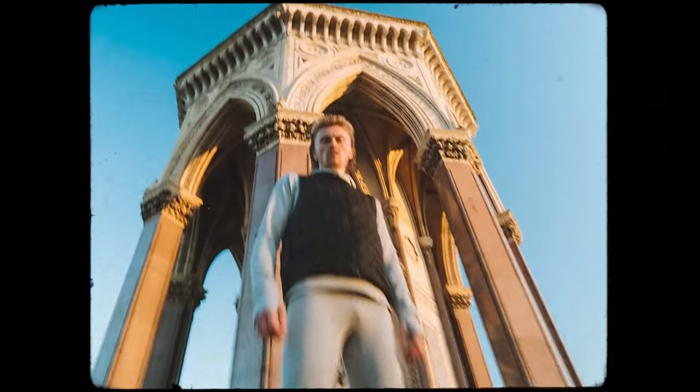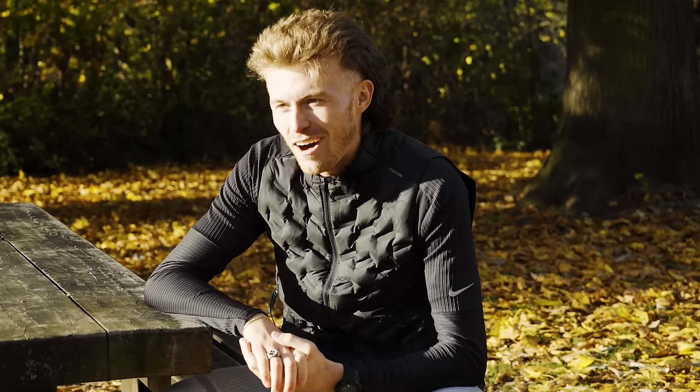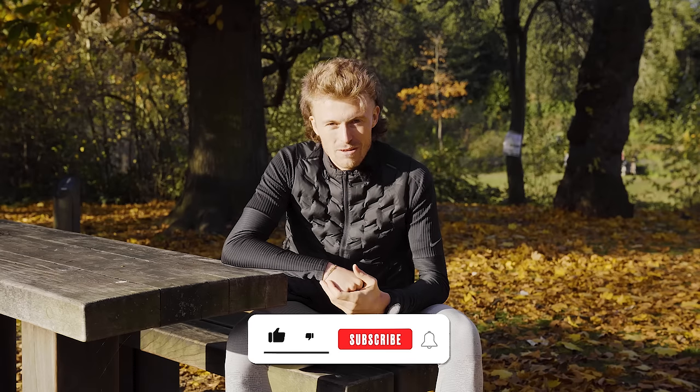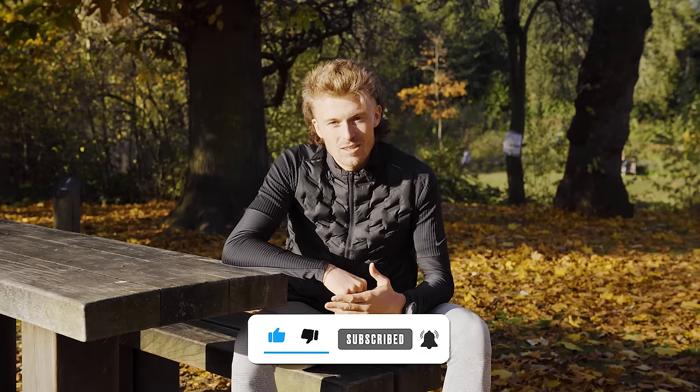Hey guys, Coach Lloyd here. I have teamed up with Pro Direct Running and Nike to bring you some of the best advice that I've learned over 20 years of running and coaching. Hopefully you can implement this to your training and run a sub 90 minute half marathon — that elusive sub 90. Head over to Pro Direct Running's YouTube channel, subscribe and turn your notifications on to see more content like this.